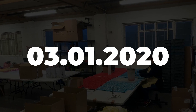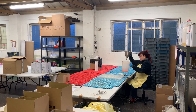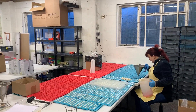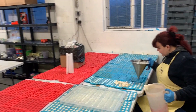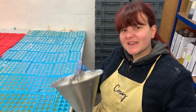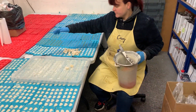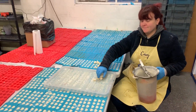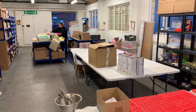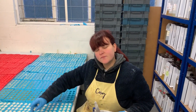Happy new year everyone, we hope you had a nice festive break and are all energized ready for the new year. The break was quite good for us — we had a bit of time off, a bit of a recharge. We put together a plan for 2020, which is all really exciting. Sales over the festive break were pretty good as well — we had a nice crisp boxing day sale and end-of-year clearance.